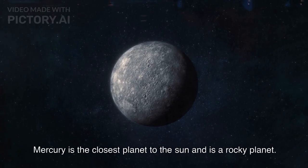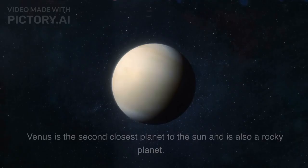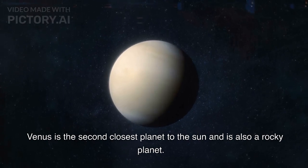Mercury is the closest planet to the Sun and is a rocky planet. Venus is the second closest planet to the Sun and is also a rocky planet.